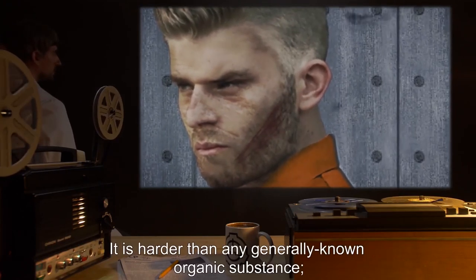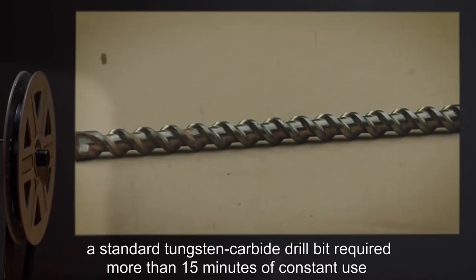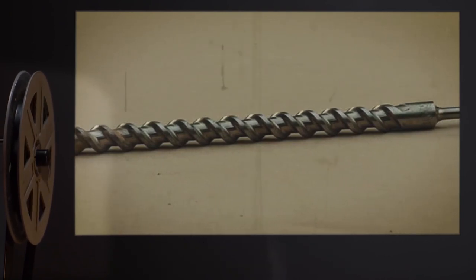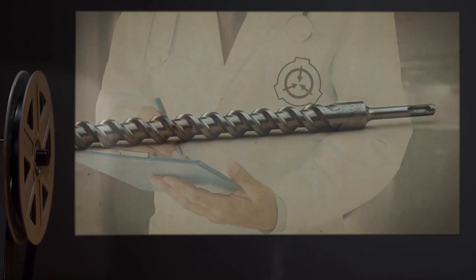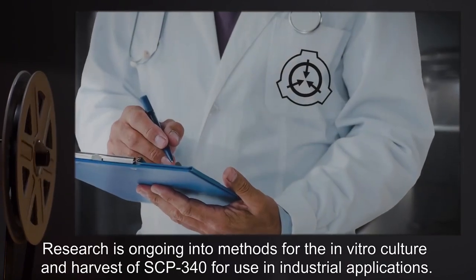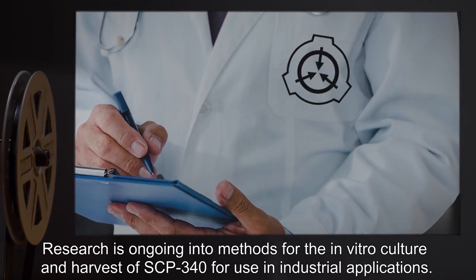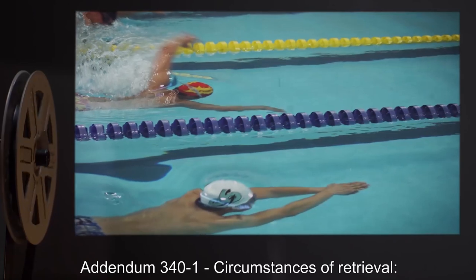SCP-340 is harder than any generally known organic substance. A standard tungsten carbide drill bit required more than fifteen minutes of constant use to drill a hole through five millimeters of dried SCP-340. Research is ongoing into methods for the in vitro culture and harvest of SCP-340 for use in industrial applications. Addendum 341 — Circumstances of Retrieval.